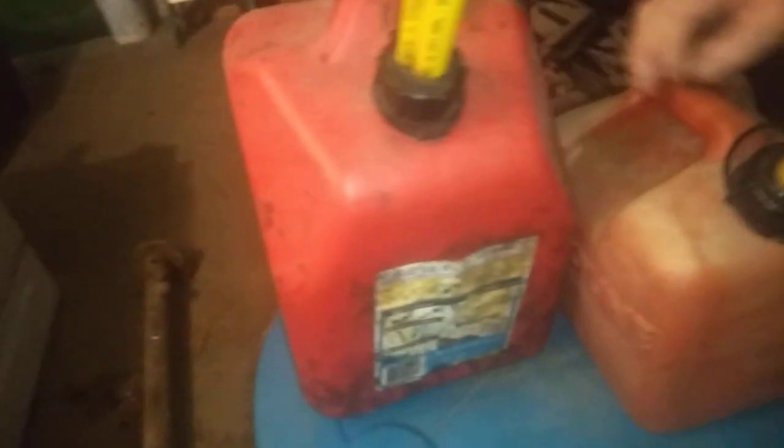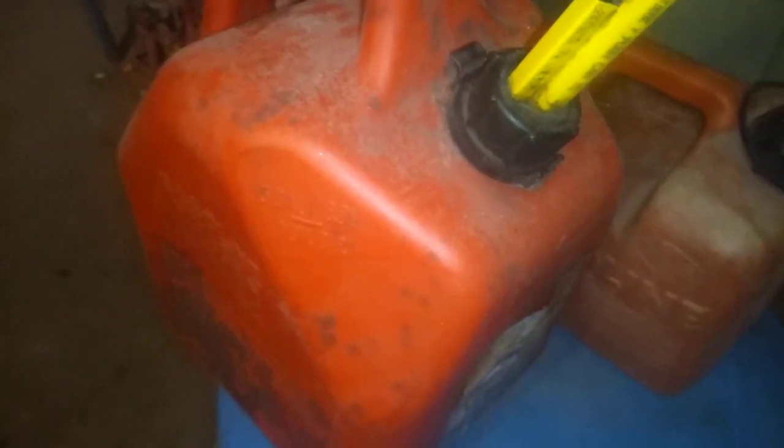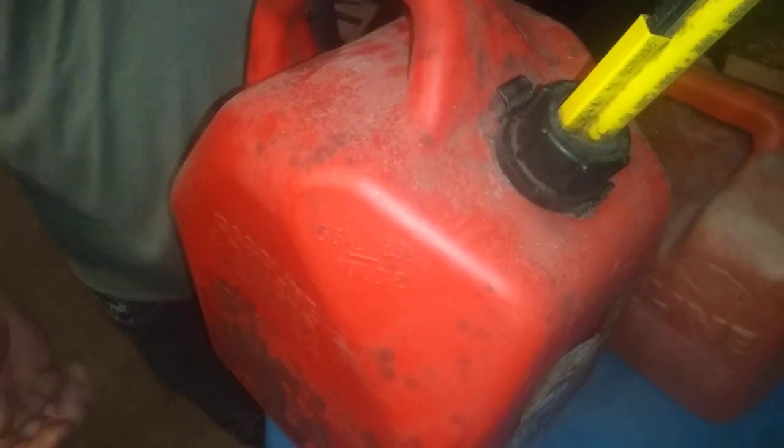And then of course you've got the latest model cheapo gas can, which is full of gas by the way. The blue drum — I've stored fuel in it for probably a year and a half. This drum right here had no problems with it.